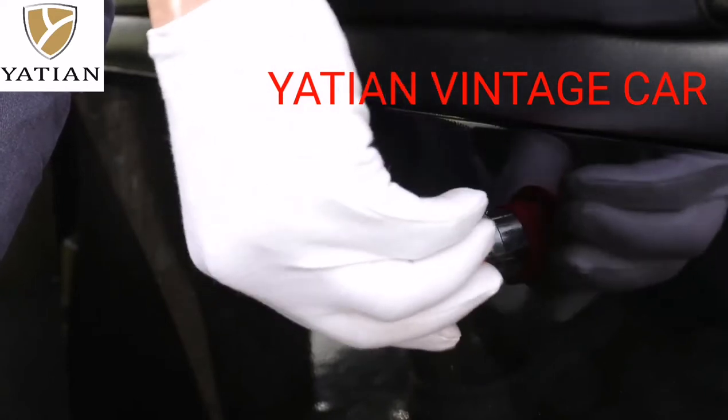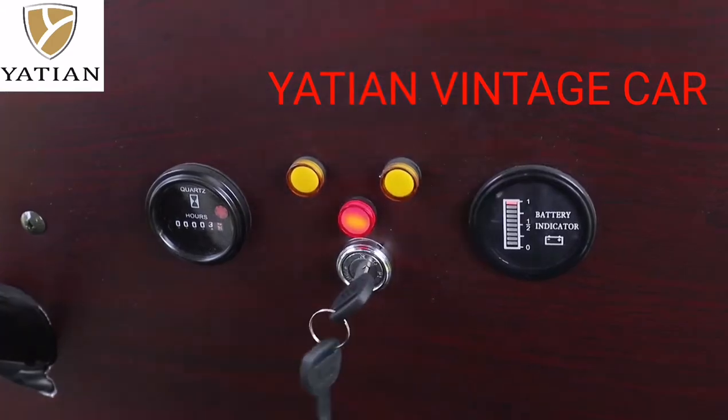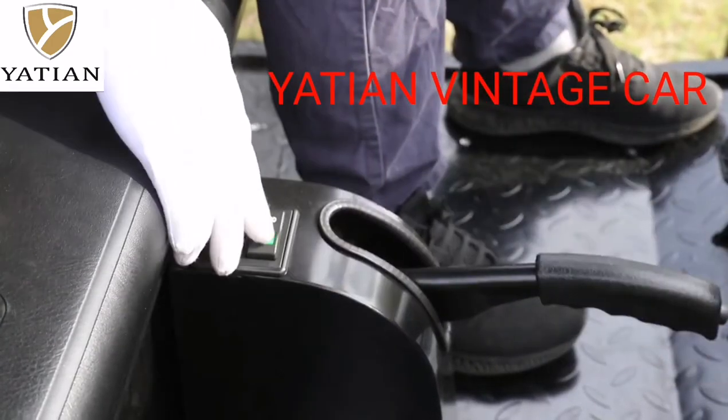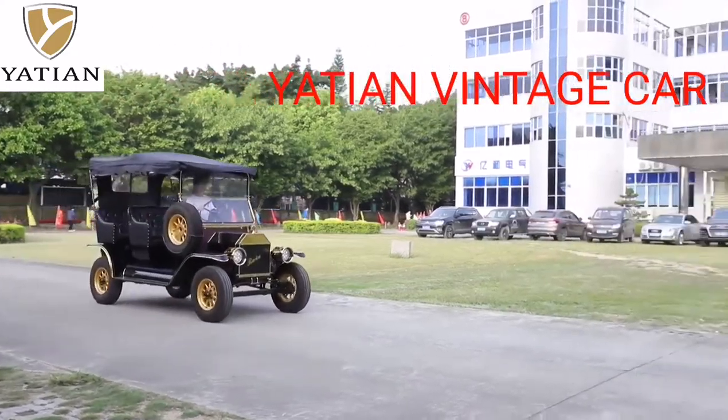The ergonomically designed seat of the Classic Car relieves the fatigue of the journey. The vehicle is equipped with a charger and can be charged anywhere. The red button is the power switch, and it is easy to operate the dashboard.